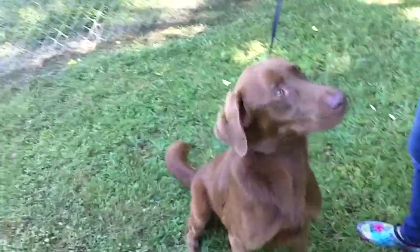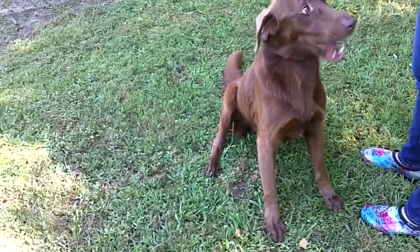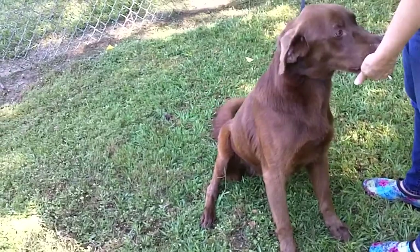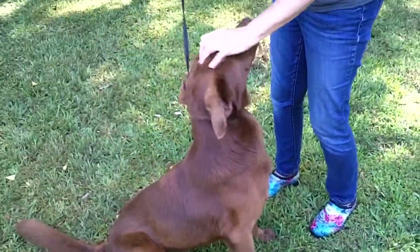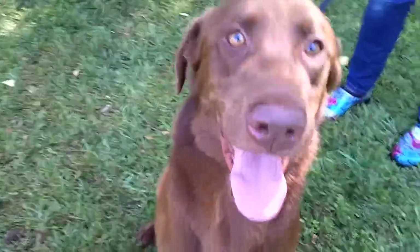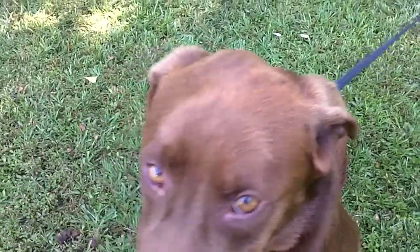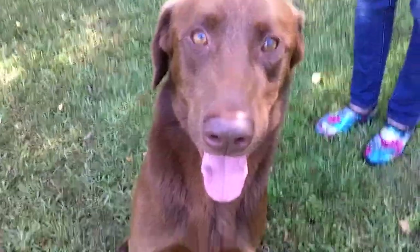He's so friendly. We're sorry about this one barking back here. Look at that gorgeous big old tail. His head and his ears are kind of a lighter color. He is just beautiful.